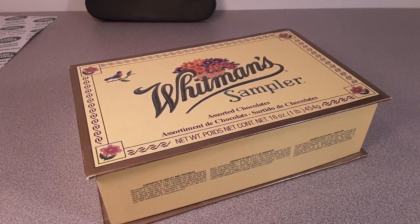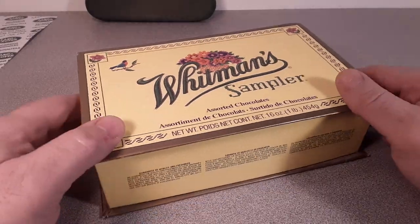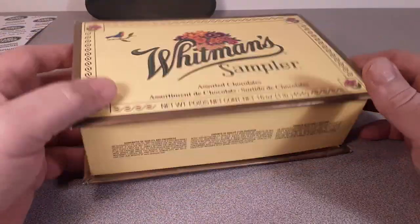G'day, welcome to Roverland, the channel that's anything and everything Land Rover. This is your friend Tano. How the heck are ya?